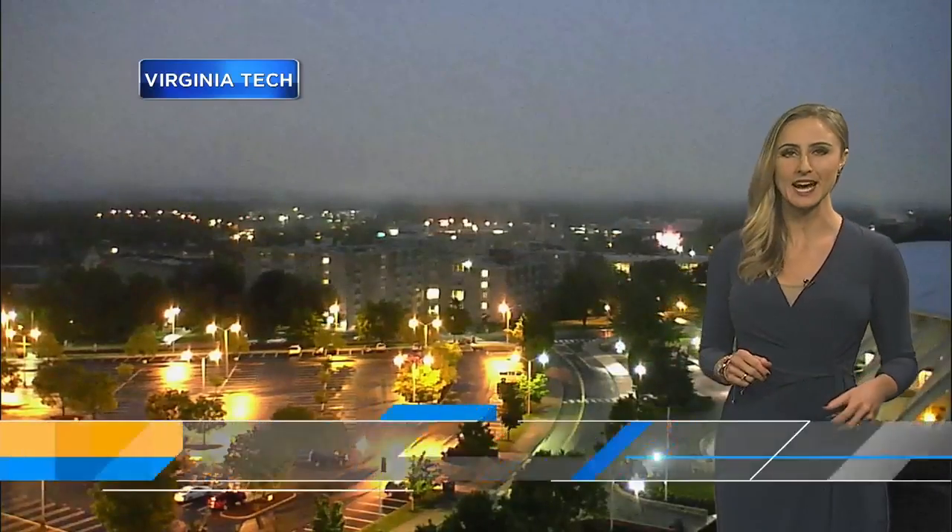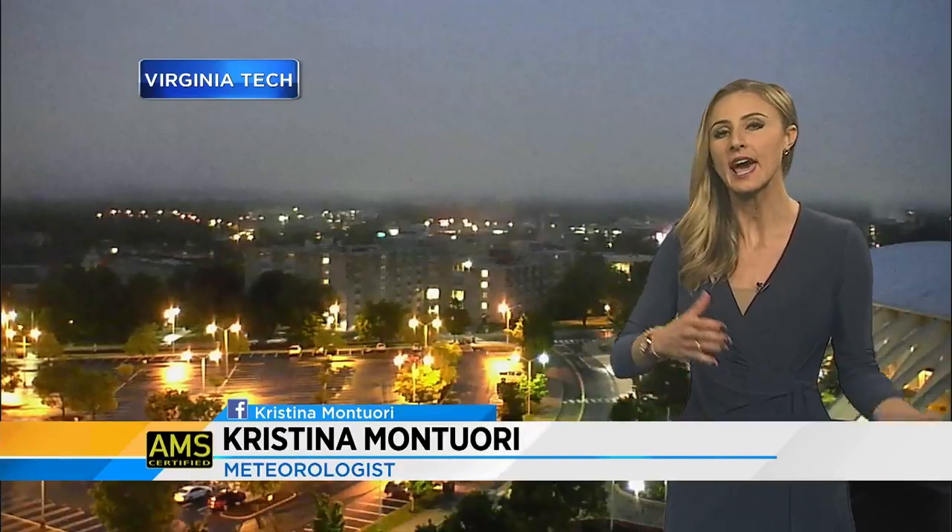A live look from our Virginia Tech Skycam in Blacksburg. The rain showers have ended, but you notice that fog settling in after the rain showers. You're going to notice some dense fog.